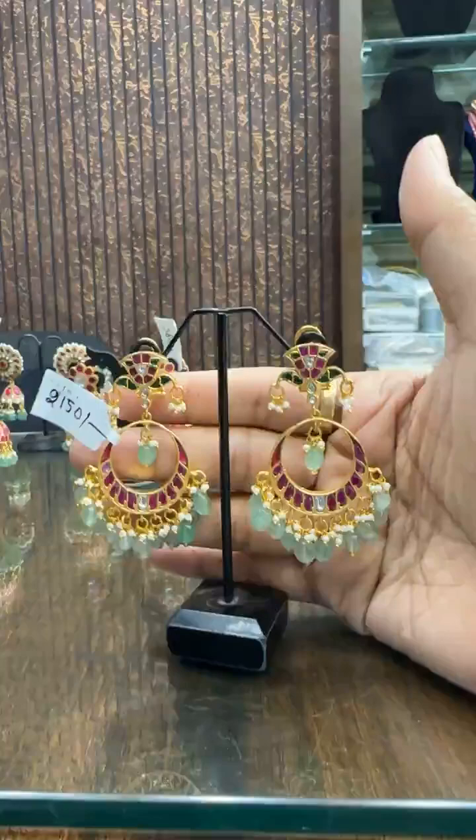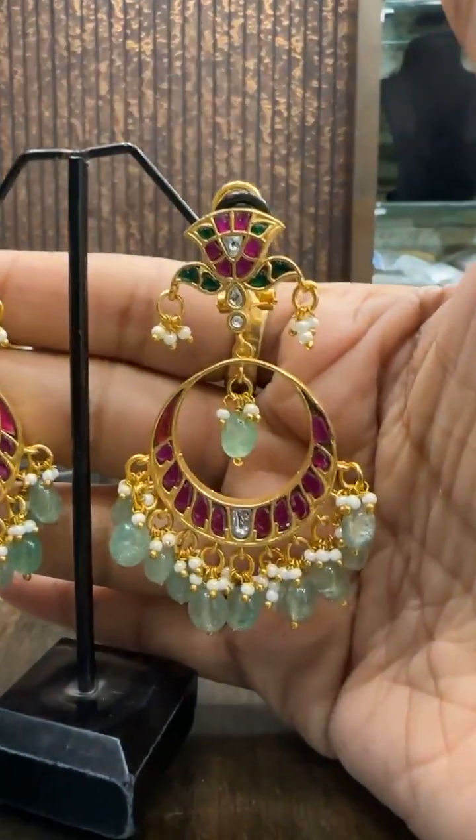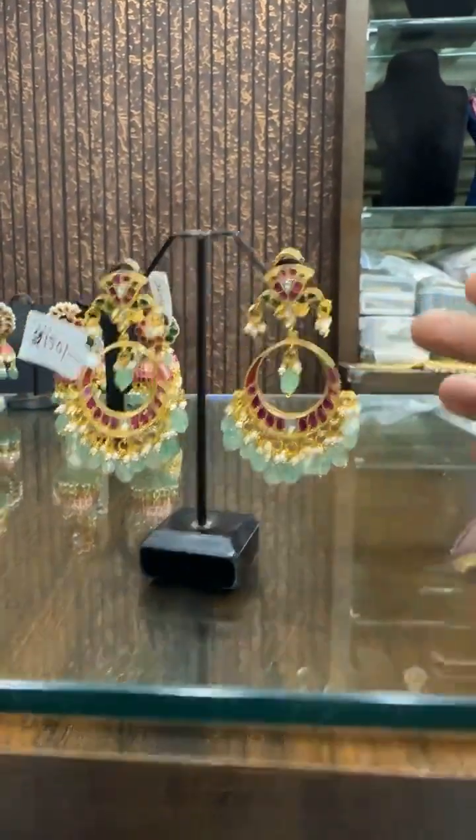Then this is one more Chandbali — today we have a lot of Chandbalis in the show. This is ₹2150.